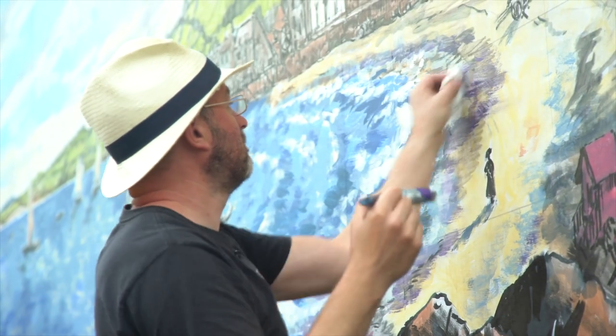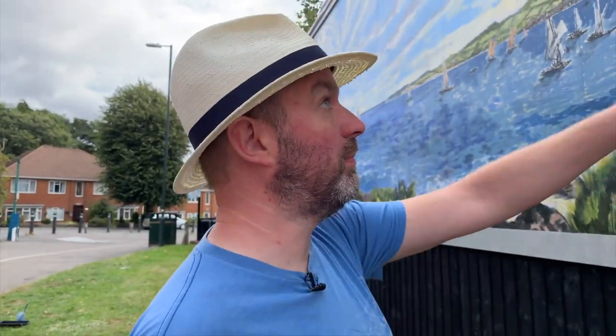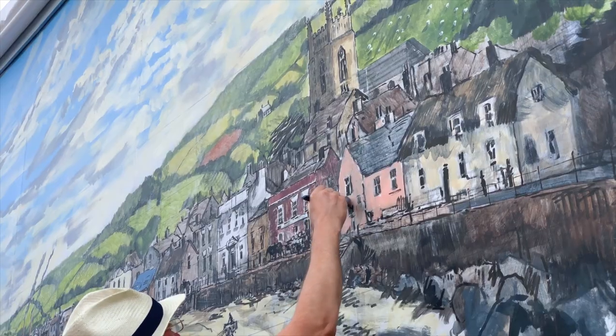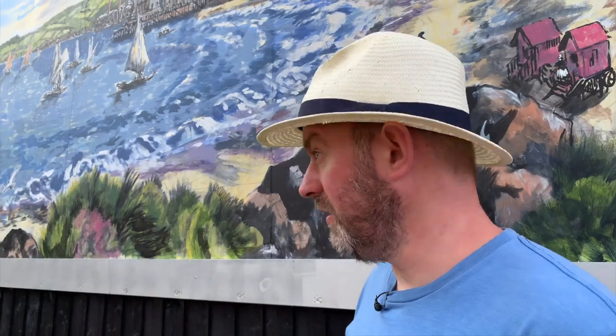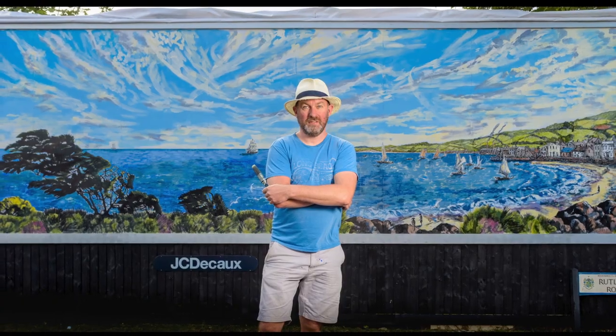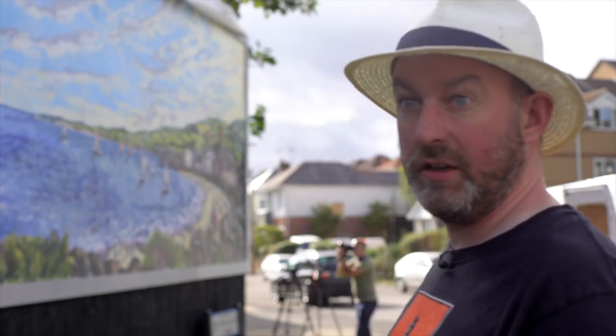Very tiring but very exciting. My favourite bit is probably the village. I mean I like the tree, but I love doing trees. It's nice it's finished now. It's been an amazing experience to work on this scale. Wow, this is bigger than anything you'd see in a gallery, isn't it?